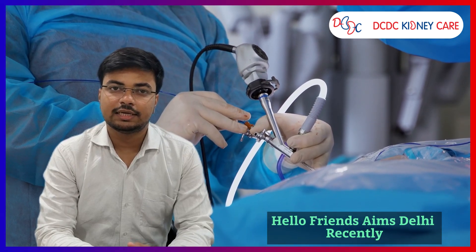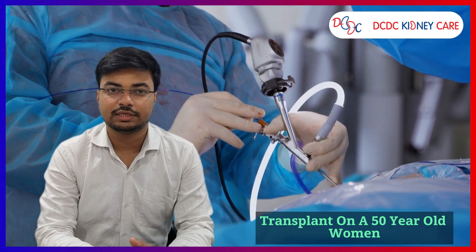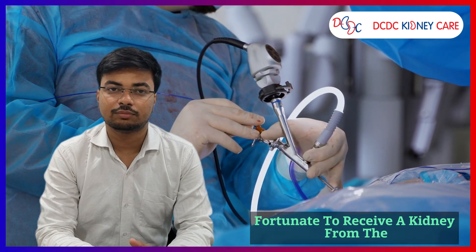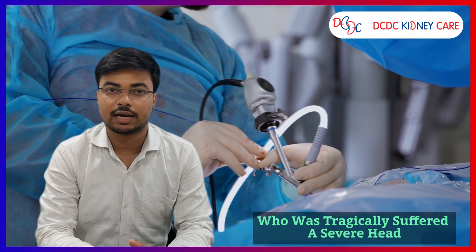Hello friends. Ames Daddy recently achieved a significant milestone by conducting its first ever dual kidney transplant on a 50-year-old woman undergoing dialysis. The recipient was fortunate to receive a kidney from the family of a 78-year-old woman who had tragically suffered a severe head injury.